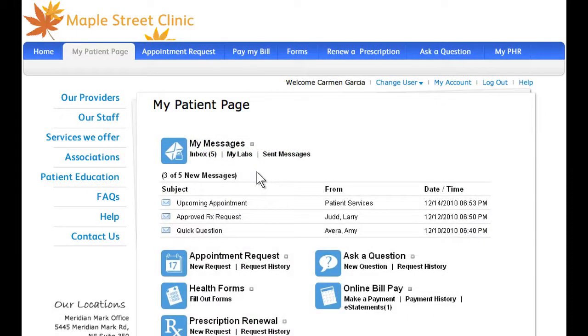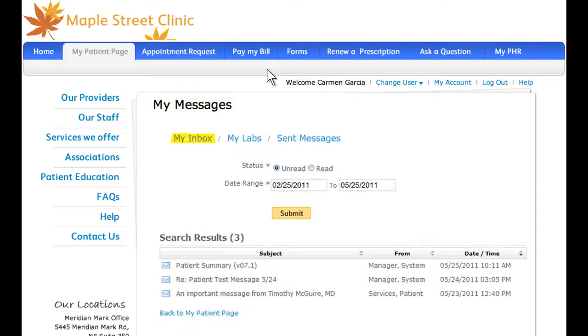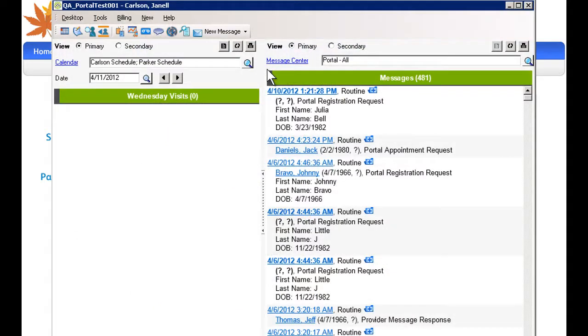As a key component of your patient engagement strategy, Allscripts Patient Portal, powered by Intuit Health, is a user-friendly online interface that allows patients to interact with you and your staff when it's convenient for them. The Allscripts Patient Portal reduces paperwork and unnecessary phone calls, improves accuracy, ensures security, and works 24-7 so you can dedicate your time to the more important needs of your medical practice.